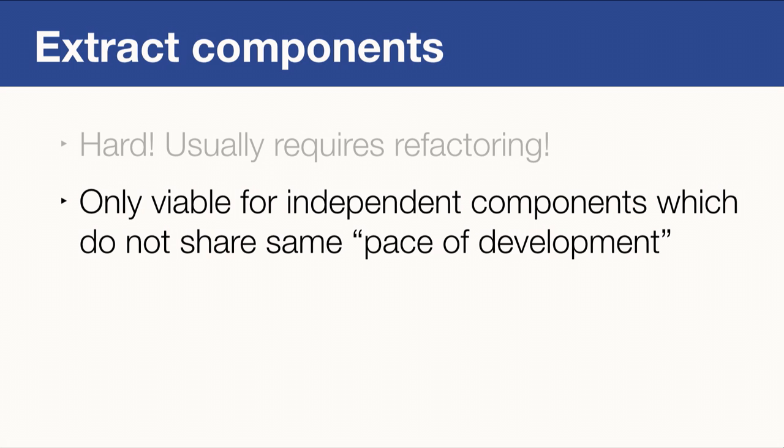When you refactor and extract part of the source code, it's super important to make sure you have independent components that do not share the same pace of development. For example, consider source code and tests — you always want to keep these in one repository. Whenever you change something in the source code, you very likely change something in the tests as well. You don't want your developers making two commits for one change; it will make tracking changes hard and annoy your developers.